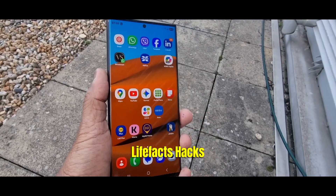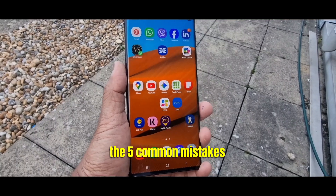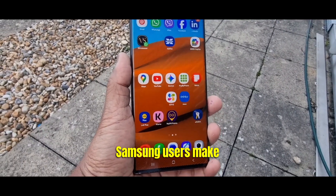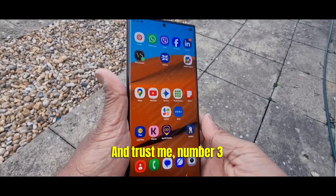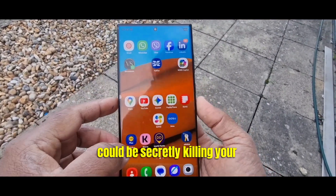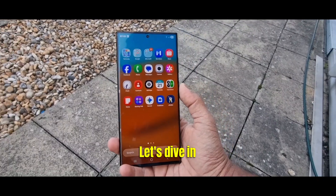Welcome to Life Fat Hacks. In this video I am exposing the five common mistakes Samsung users make. And trust me, number three could be secretly killing your battery life every single night. Let's dive in.